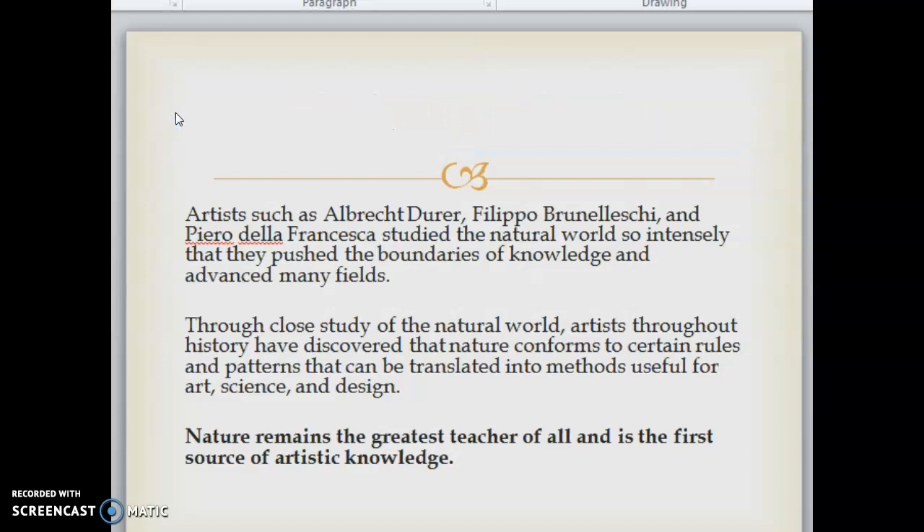Some artists have studied the natural world so intensely that they push the boundaries of knowledge and advance many fields. Through close study of the natural world, artists throughout history have discovered that nature conforms to certain rules and patterns that can be translated into methods useful for art, science, and design. Nature remains the greatest teacher of all and is the first source of artistic knowledge.